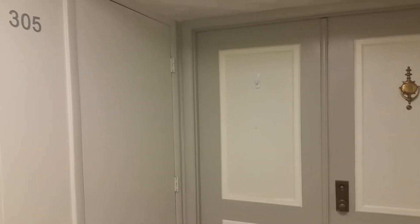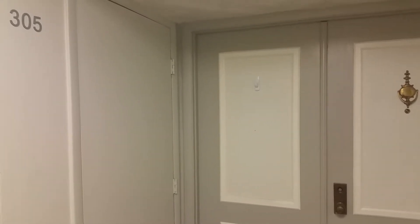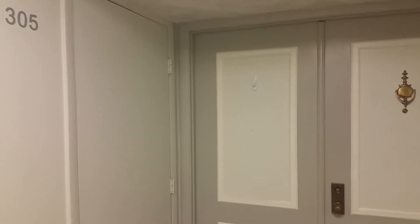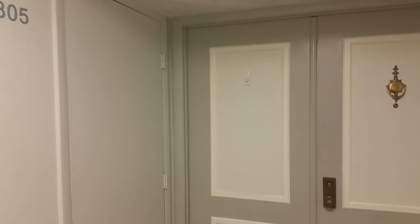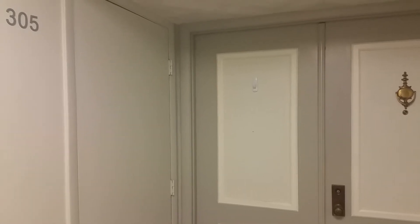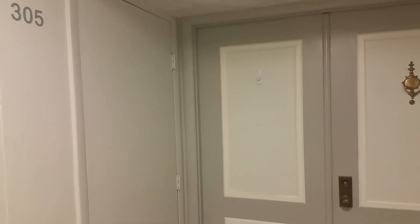Hello all. Today we're going to do a virtual walkthrough of 1460 Gulf Boulevard number 305, located in the south end of Clearwater Beach in an area called Sand Key, away from the busy area of Clearwater Beach.